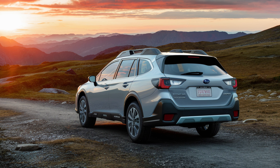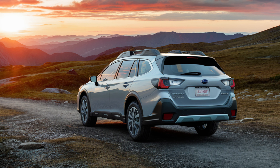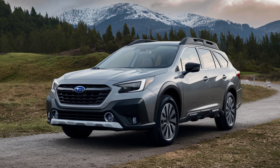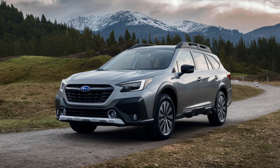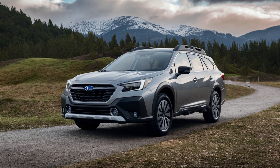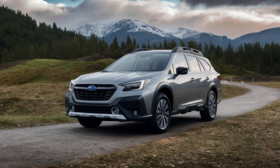Safety remains a top priority for Subaru, and the 2025 Outback Hybrid is equipped with an impressive suite of advanced driver assistance systems. Subaru's EyeSight driver assist technology has been further refined, offering features like adaptive cruise control, lane keeping assist, and automatic emergency braking. Additional safety enhancements may include blind spot monitoring, rear cross traffic alert, and a surround view camera system.